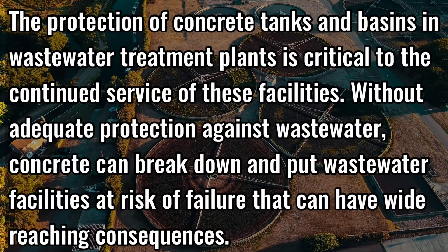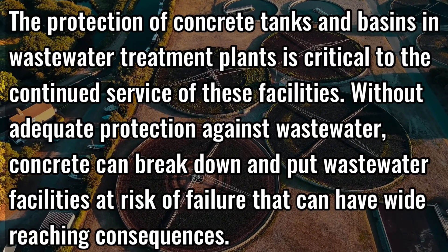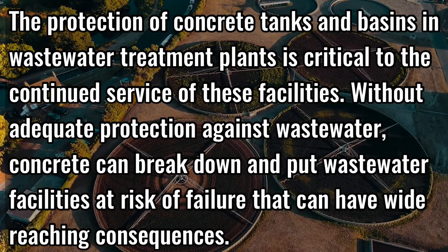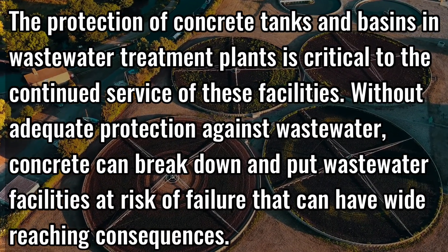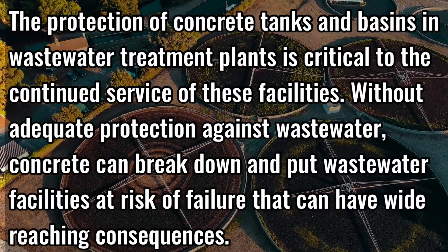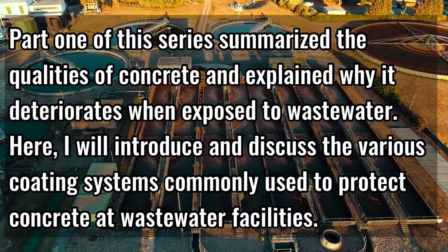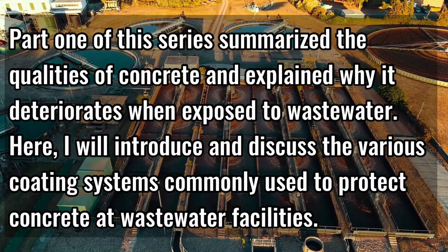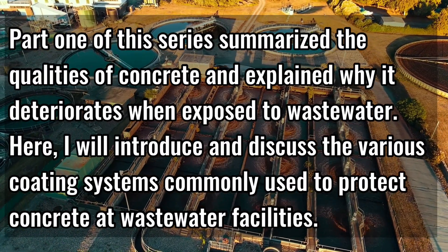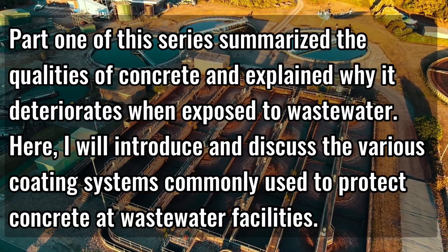The protection of concrete tanks and basins in wastewater treatment plants is critical to the continued service of these facilities. Without adequate protection against wastewater, concrete can break down and put wastewater facilities at risk of failure that could have wide-reaching consequences. Part one of this series summarized the qualities of concrete and explained why it deteriorates when exposed to wastewater. Here I will introduce and discuss the various coating systems commonly used to protect concrete at wastewater facilities.